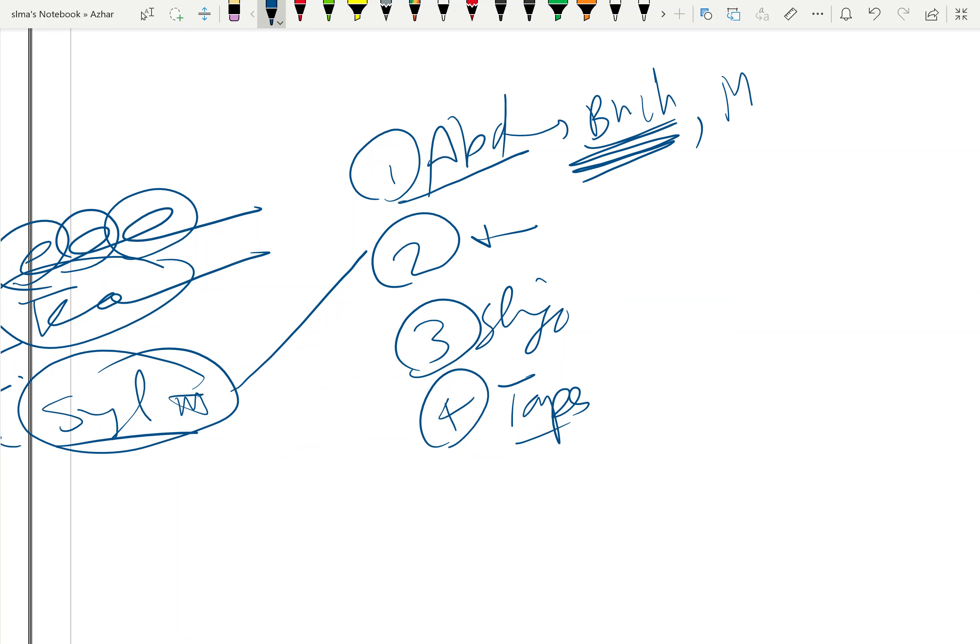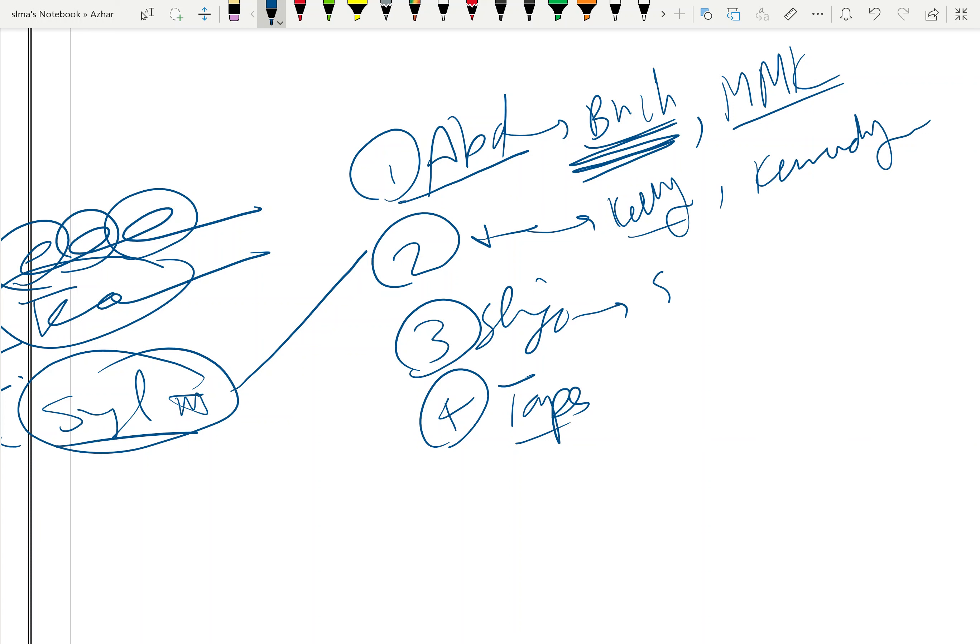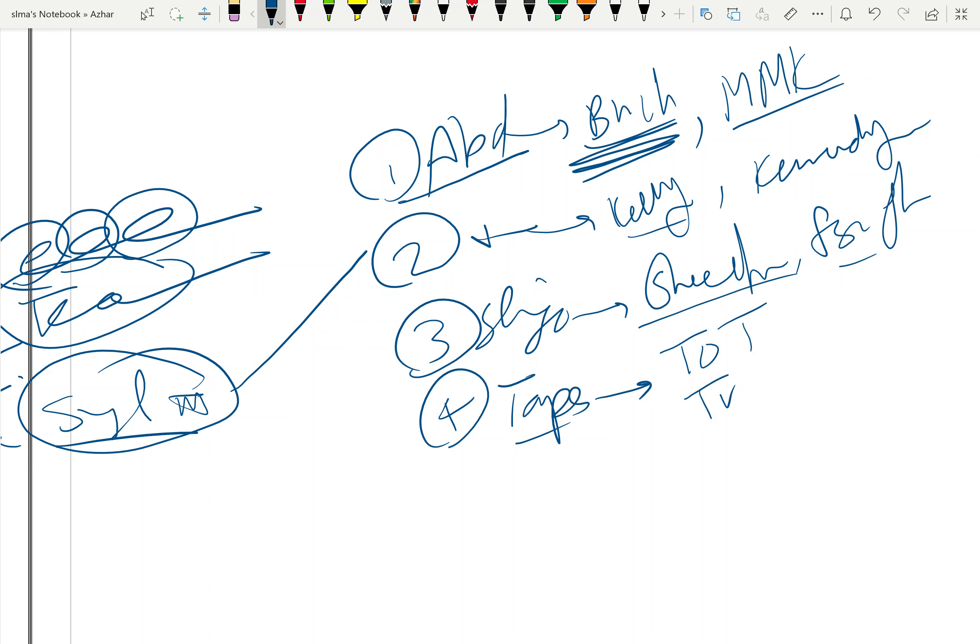Another abdominal operation is the Marshall-Marchetti-Krantz colposuspension near the symphysis pubis using three sutures. The vaginal approach is called the Kelly procedure — plication of fascia at the bladder neck. Another technique is plication of fascia around the whole urethra.